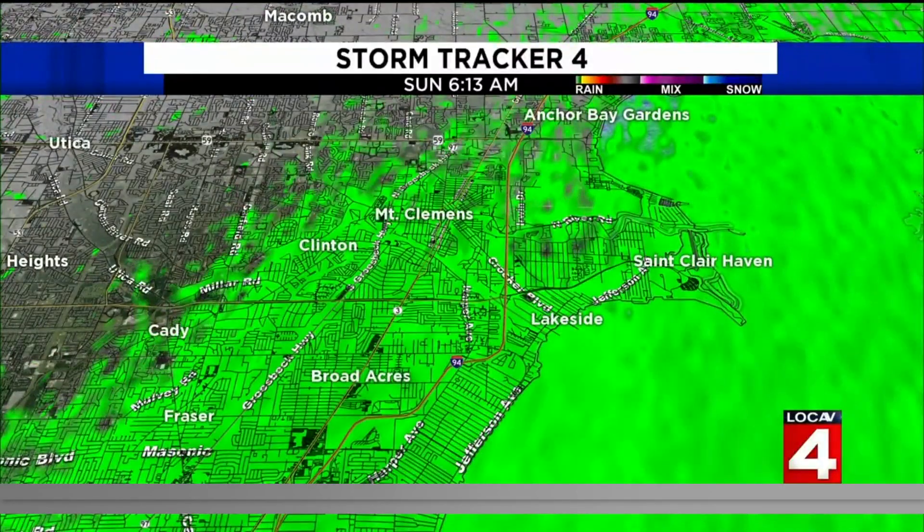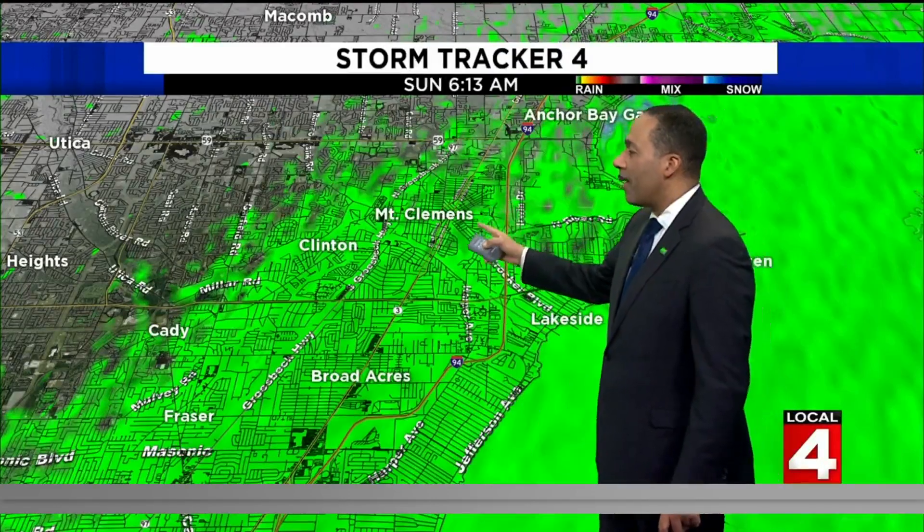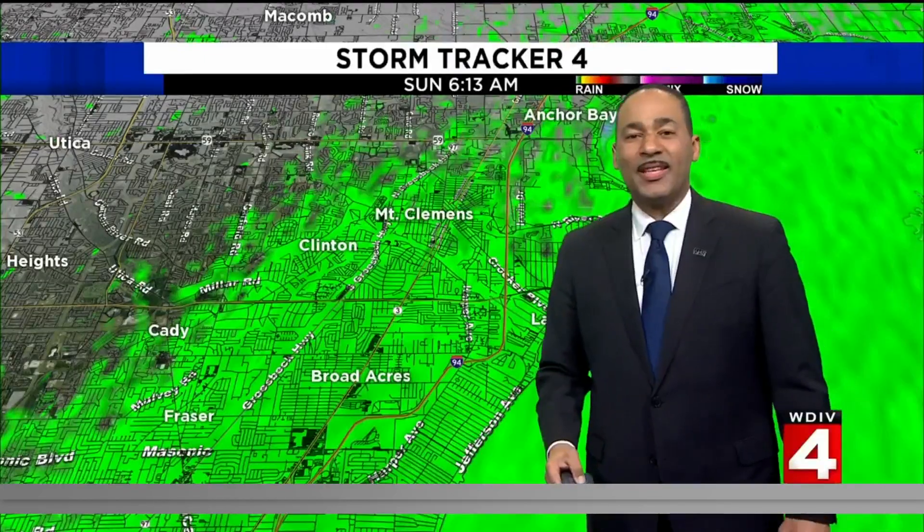Still have some raindrops left over here in portions of Mount Clemens and also parts of Macomb County. You can see that here on Storm Tracker 4, from Mount Clemens down Grosbeck Highway and also along Jefferson right along the shoreline of Lake St. Clair.